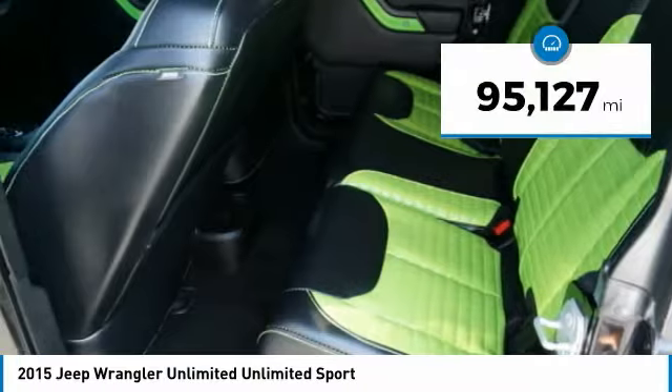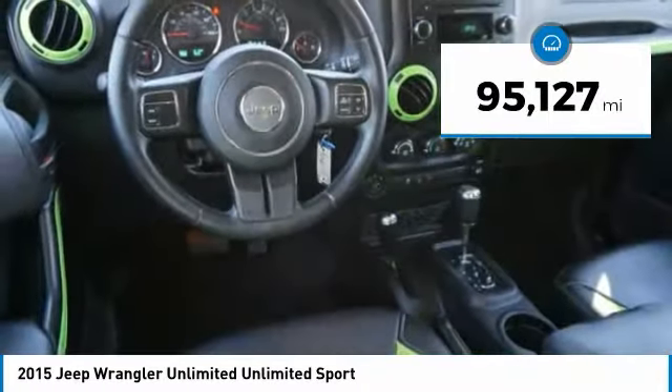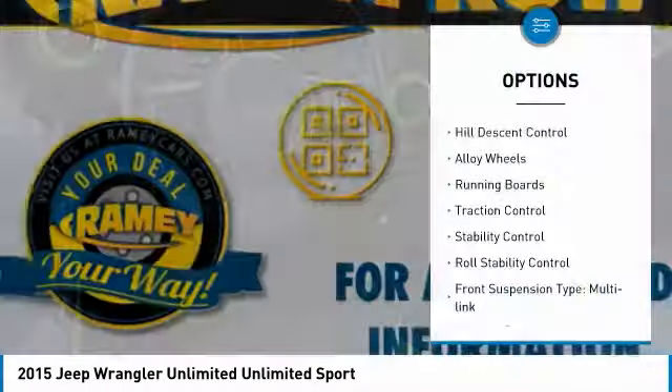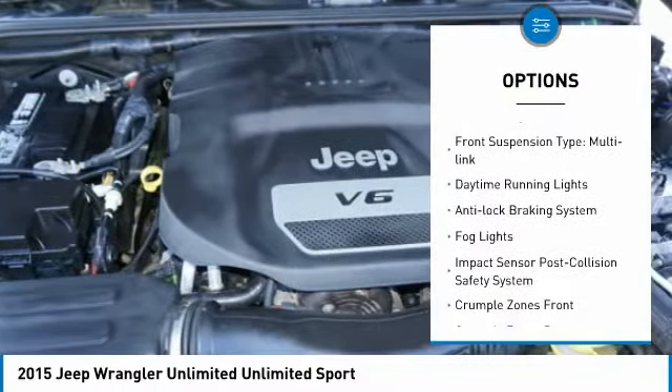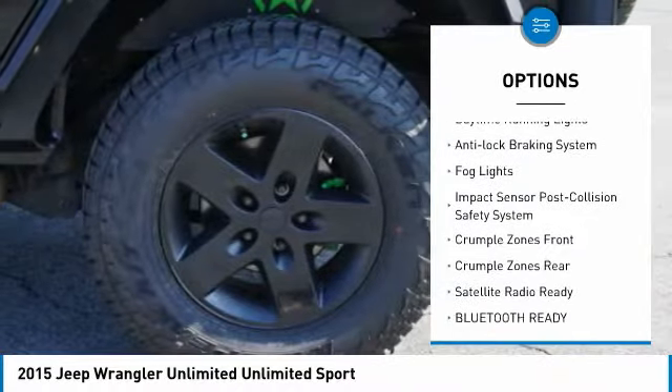This vehicle has less than 100,000 miles. Here are some of this vehicle's great options: hill descent control, alloy wheels, running boards, traction control, stability control, roll stability control.